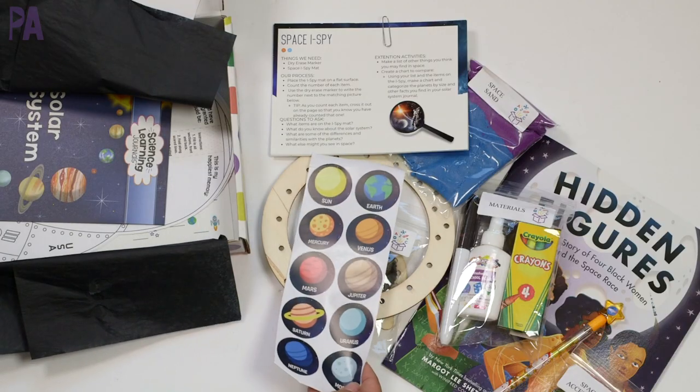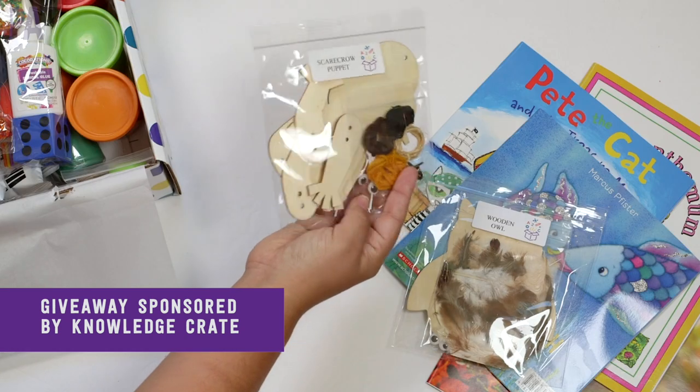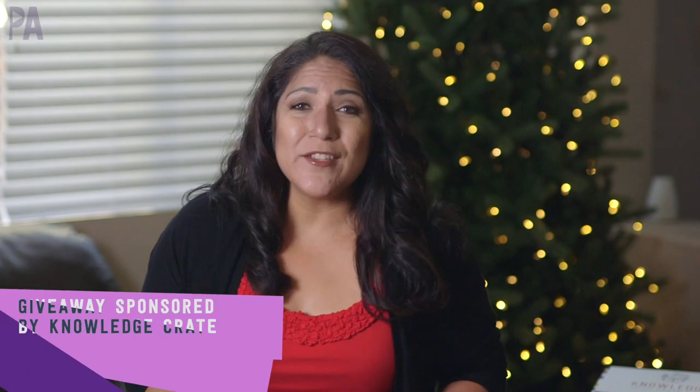In this Purple Alphabet holiday gift guide, I have something really unique that you have to check out. I'm showing you some things from Knowledge Crate, plus they are sponsoring a giveaway.